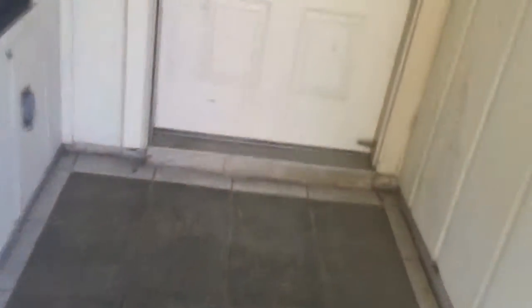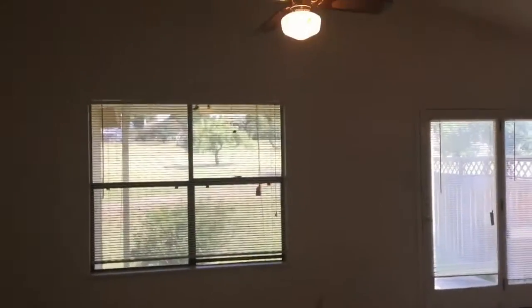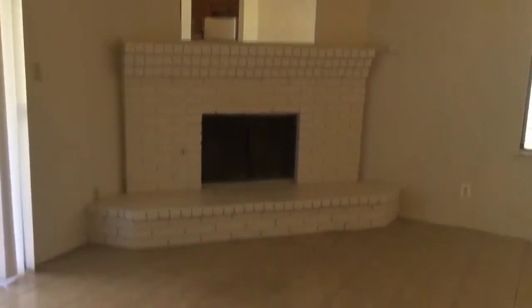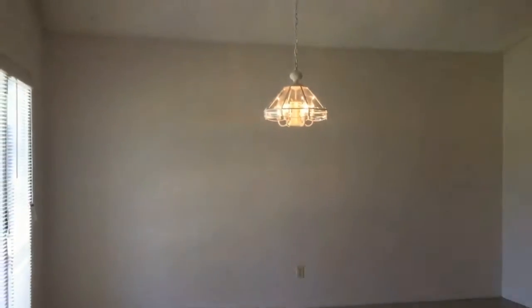Let's go ahead and enter the home now. As you enter here, to your left you have your living room area — tile flooring in here and a sliding glass door. Here is your dining room area, also with tile flooring, elevated from the living room.